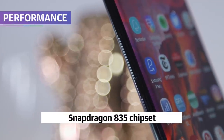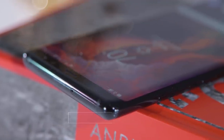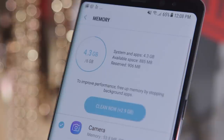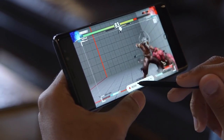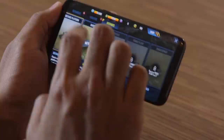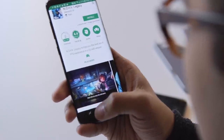With a Snapdragon 835 chipset and 6GB of RAM, you'd expect the Note 8 to run like a charm, and you'd be right. Performance was rock-solid throughout my week of testing, and I didn't notice any hiccups while multitasking or playing visually intense games. That said, I was sort of hoping the extra 2GB of RAM would make for a more noticeable gain in speed, but it really hasn't. If you've used a Galaxy S8 or S8 Plus this year, you know exactly the level of performance to expect.